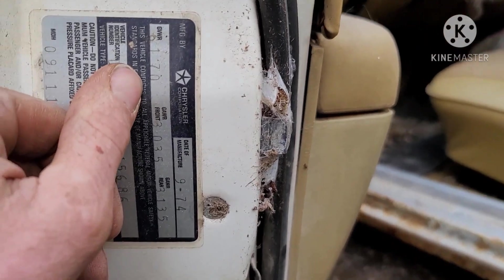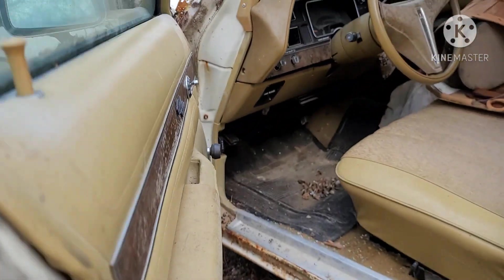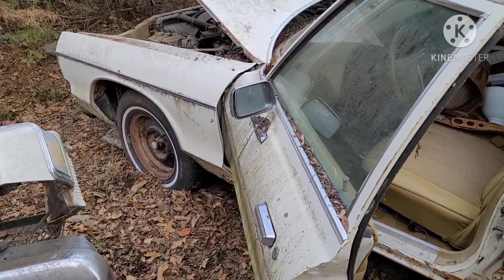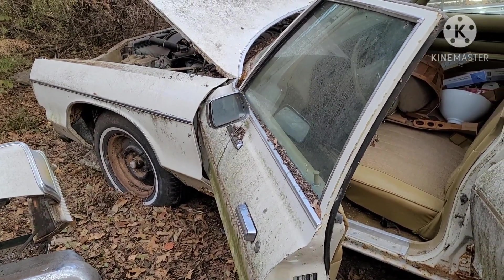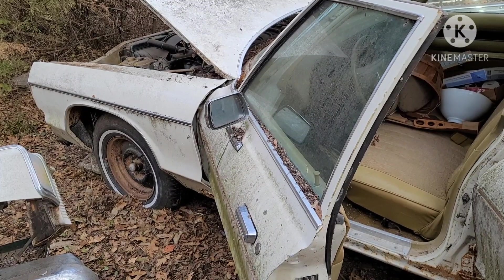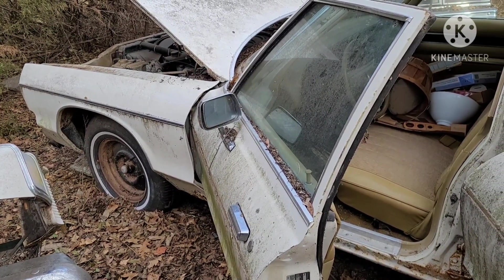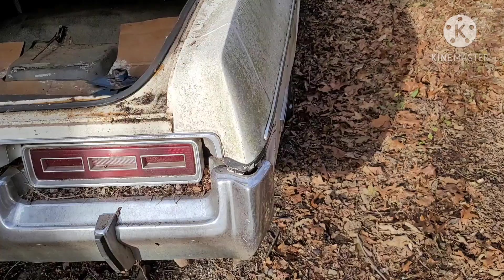It is actually a '74 build date, which is kind of cool. Just too bad they ordered a Royal, because you could still get the correct front end for the '74 style. In '75 the grill was changed a little bit, but the average person looking at a Bluesmobile isn't really going to be able to tell the difference.